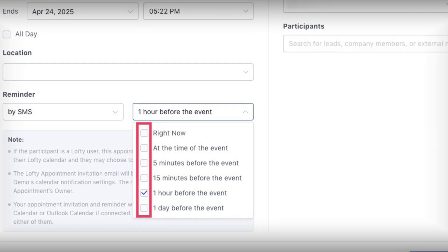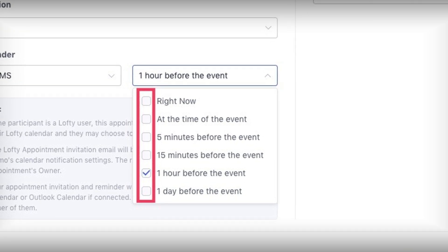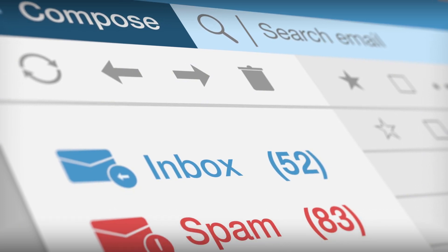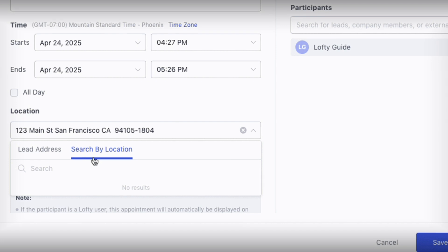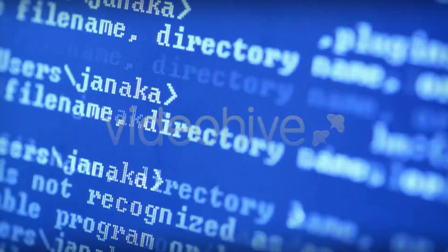Number two: reminder bombs for appointments. This one is big. You can now send multiple reminders for appointments — text yourself five minutes before the appointment, email your client the day before, or both. It's customizable, it's clean. No more ghosted appointments because your lead didn't get the text. Number three: location autofill for appointments. When you're setting a meeting with a lead, Lofty can now grab their address and autofill it as the location. No more copying, pasting, or fat-finger typos. You type less, move faster, and look pro.